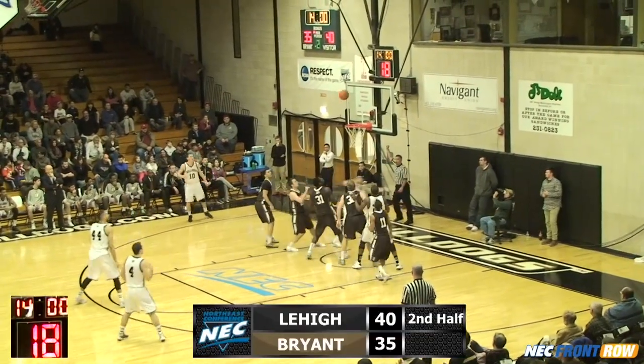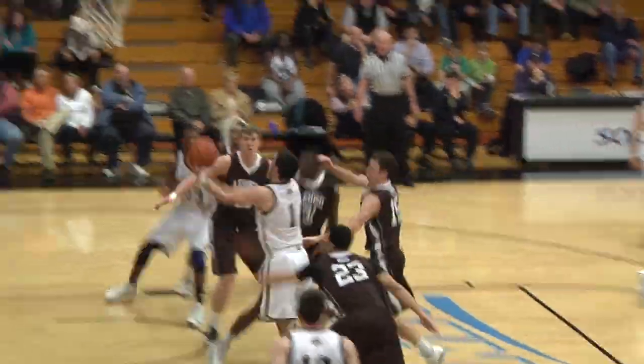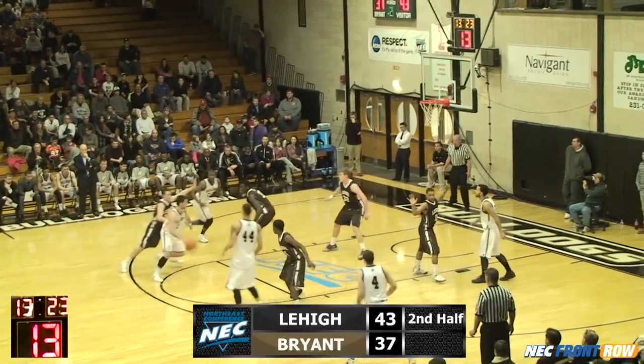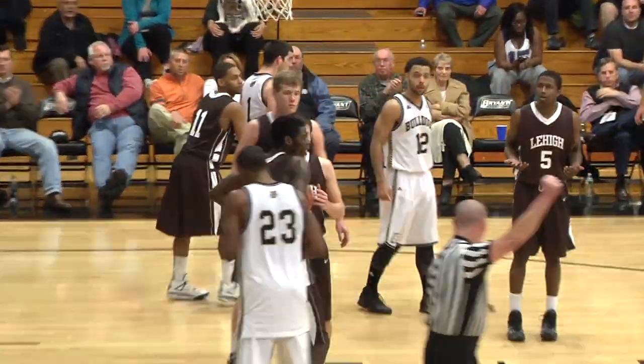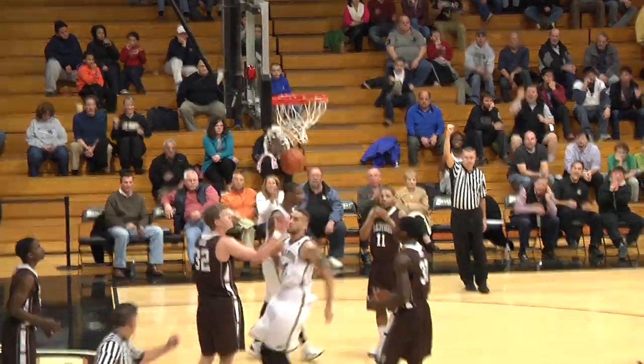Maynard to the elbow, Maynard to the basket, makes the shot and got fouled. A circus shot from the senior from Australia. Maynard behind the screen, Maynard to the basket, makes another one and got fouled — that one was a runner in the lane. Maynard looped high, that's Francis, got fouled. Score the basket.